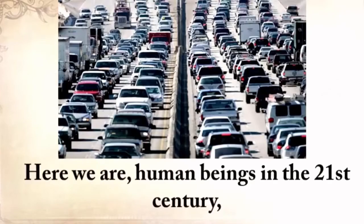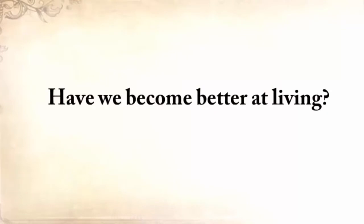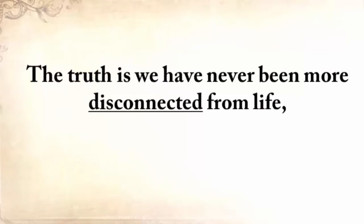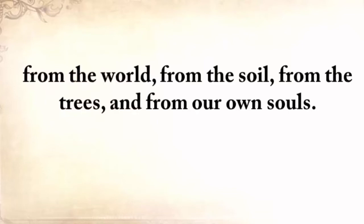Here we are, human beings in the 21st century, several lifetimes and a world away from our grandparents and their ways. Have we become better at living? I think not. I watch as we have become ever more expectant that the world owes us a living. Consumerism has reached epic proportions and people feel aggrieved if they don't own the latest gadget. The truth is, we have never been more disconnected from life, from the world, from the soil, from the trees, and from our own souls. We're straying away from our roots on a dangerous road from which there will be no turning back.